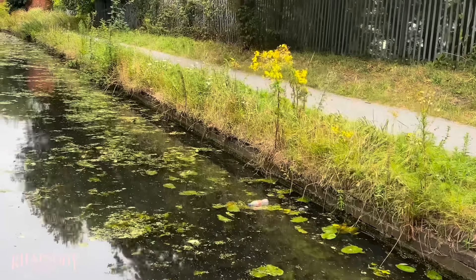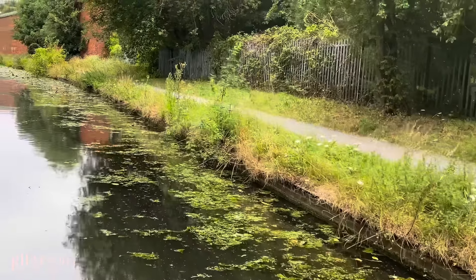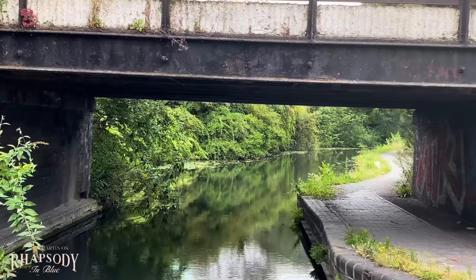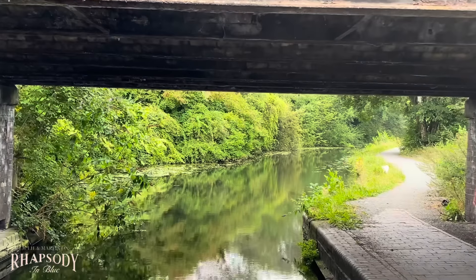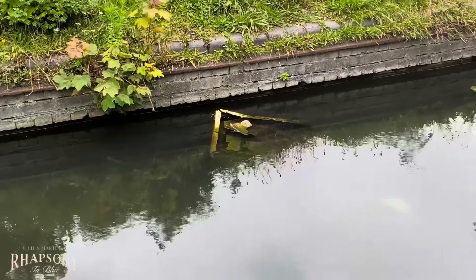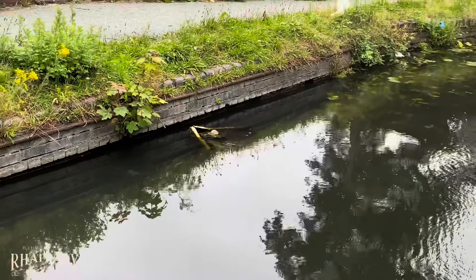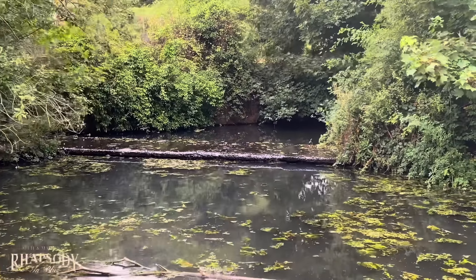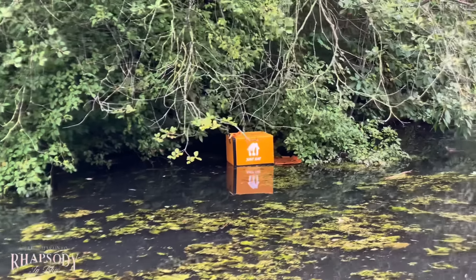Everything gets chucked in the canal. This is Gilbert's Bridge. Look — that looks like an old fridge or something that's been chucked in. I think that's supposed to be flowing with water but the water's quite low. Perhaps the ducks have ordered a takeaway!